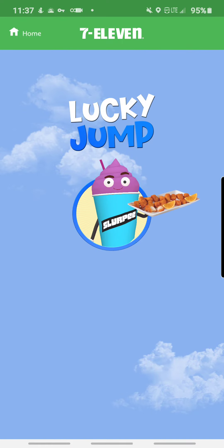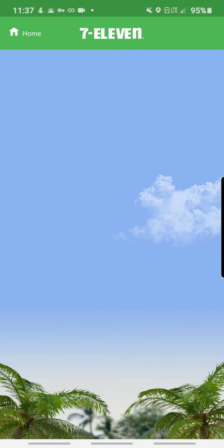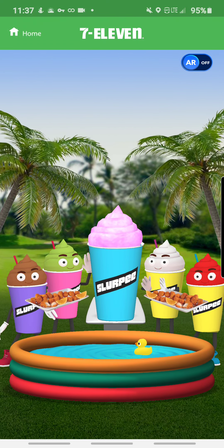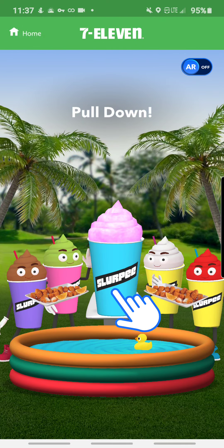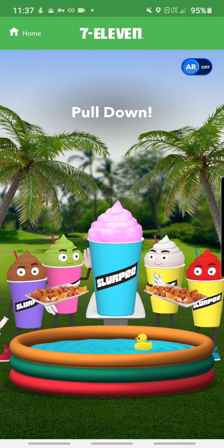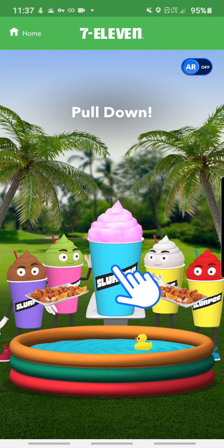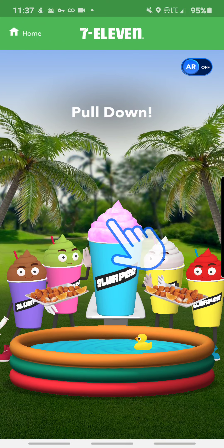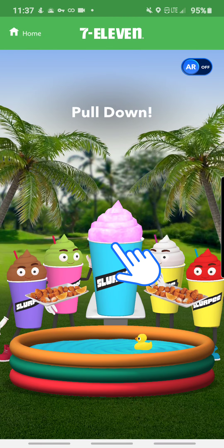Are you feeling lucky? As you can see, you can see all the slurpees over here — they're clapping for me. There's a little pool right there with a duckling, a toy duckling. All you got to do is swipe down and you'll see what happens. You guys ready? The short gameplay is easy, here we go.